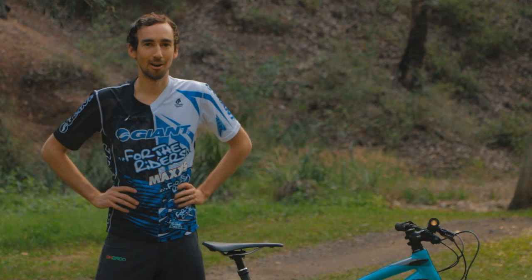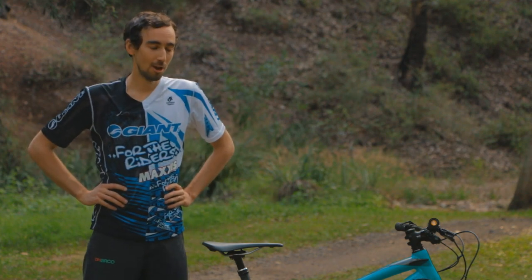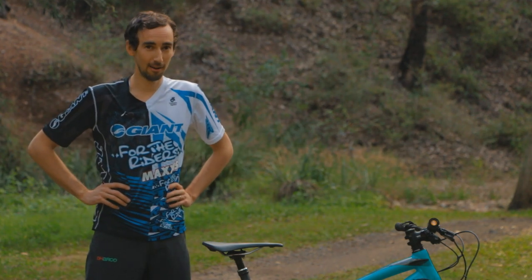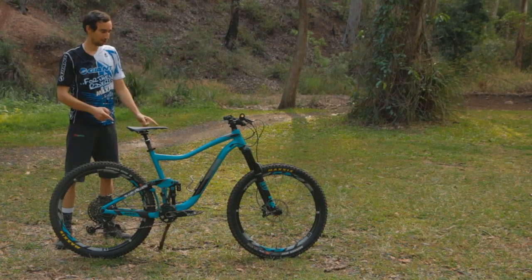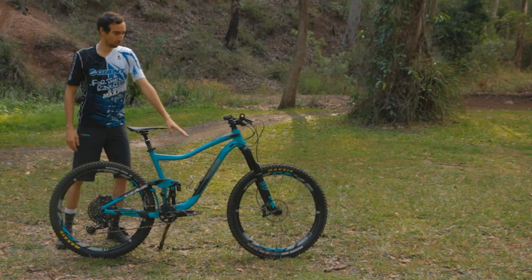G'day, it's Simon Freddo from the Porto Riders Giant mountain bike team. We're back at it again doing another bike review. Last time we looked at the Giant XTC 29er hardtail. This time we're checking out the Trance, the number one in a large alloy frame in this beautiful blue.